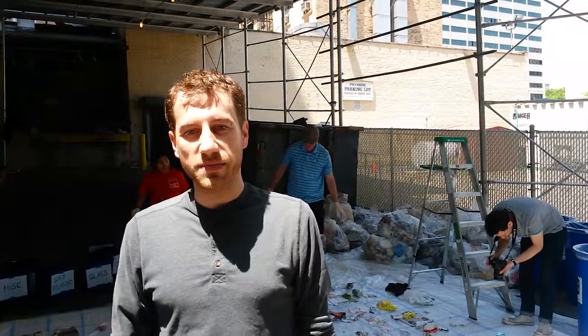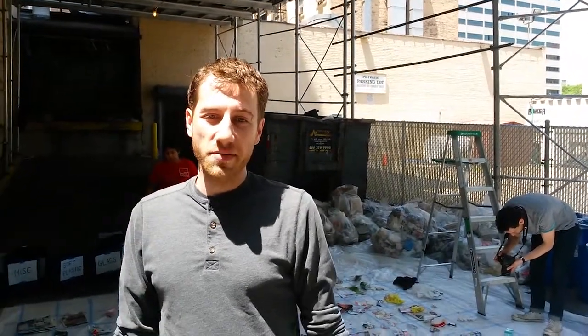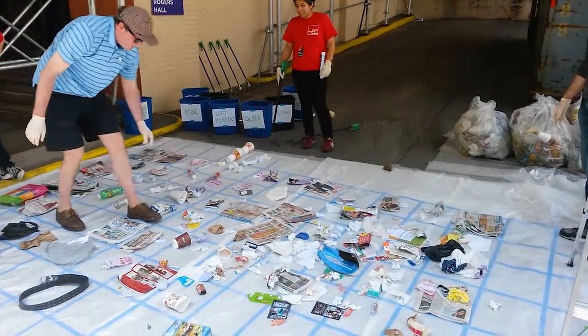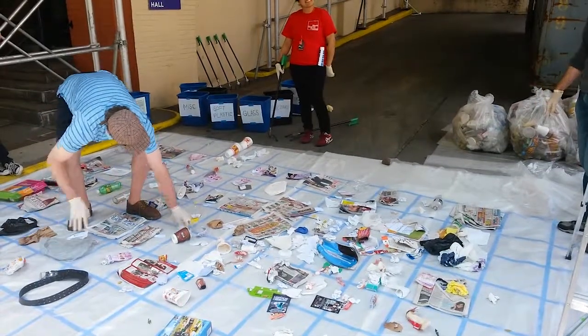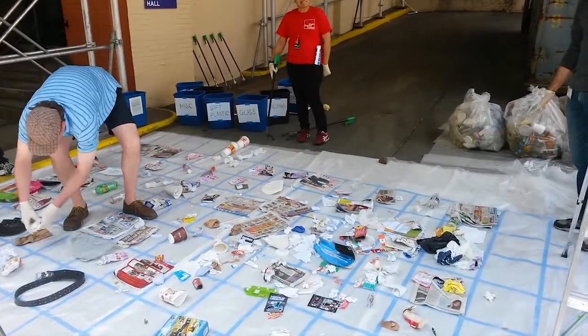This is a project we're working on called What's in My Trash. We're working with the Center for Urban Science and Progress and the Downtown Brooklyn Partnership to examine what is in public waste baskets in downtown Brooklyn. What we're doing now is actually opening up trash bags, separating things out onto a grid system so we can take a photo, and then we're going to put that photo online to ask people to go through and identify items.